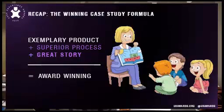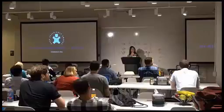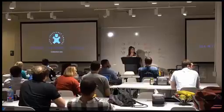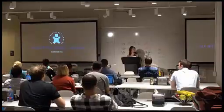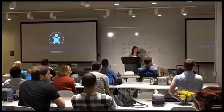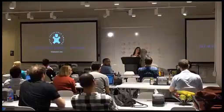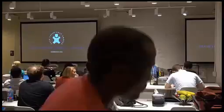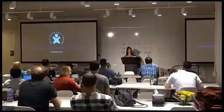Before we move on to the judges and winners, any questions about the awards? If you go to the UX Awards website and go into past years, you can see every single submission. Every year the number has gone up dramatically — last year we had a couple hundred. Matt's question was: does having access to the actual product as a judge impact your likelihood of getting an award?